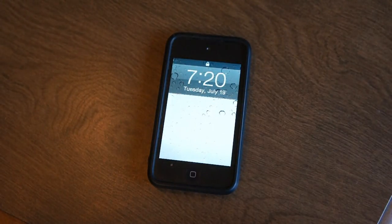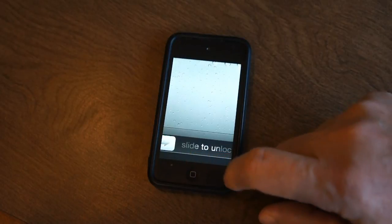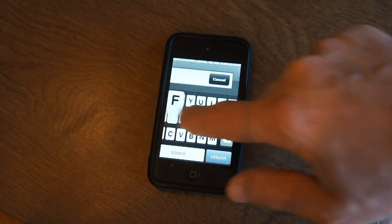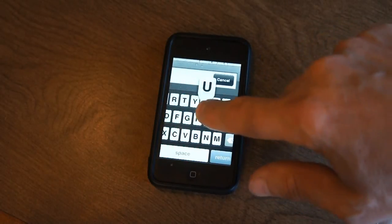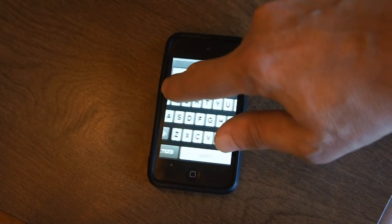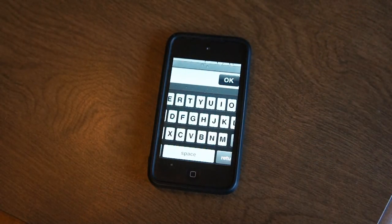Of course, everything else went away too — everything I had on my iPod. And I found out later that it's actually intuitive: when you go this way you want to move it, it won't move, but if you hold it on the side it goes to the side. And you'll notice I have an alphanumeric password.